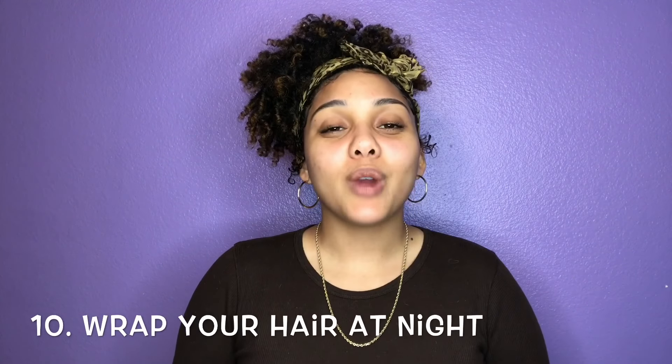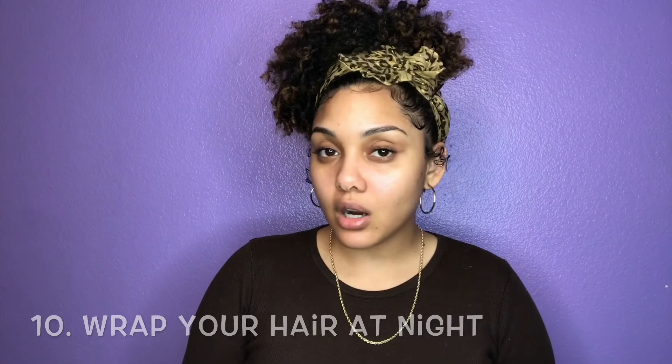Tip number ten: wrap your hair at night with a satin scarf, a satin bonnet, or sleep on a satin pillowcase. Protecting your hair at night is going to help with breakage, helps maintain your hairstyles, keeps your curls fresh and moisturized. If you're sleeping on a cotton pillowcase, your hair can get caught in the material and rip hair strands off your head. Over time, the more that happens, the more you'll see your hair breaking off and causing split ends in different places.